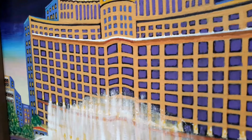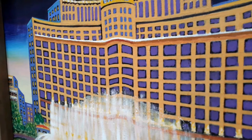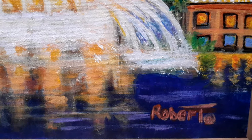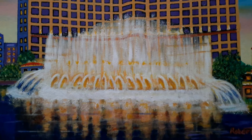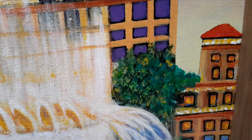The Bellagio is a 16 by 20 painting by myself. What inspired me to paint the Bellagio was its beautiful structure and the fountains that shoot up high hundreds of feet into the sky. This is a spectacle that tourists, artists, and others are attracted to.